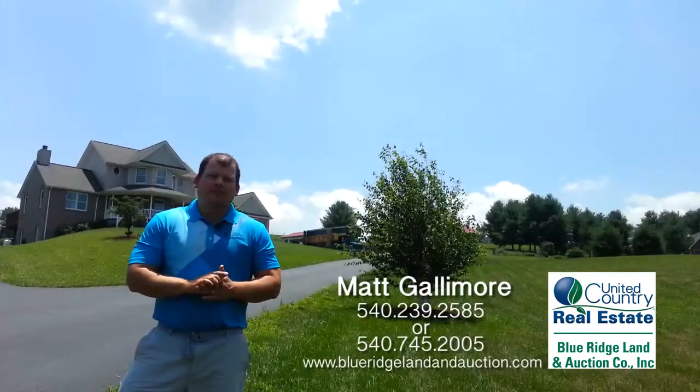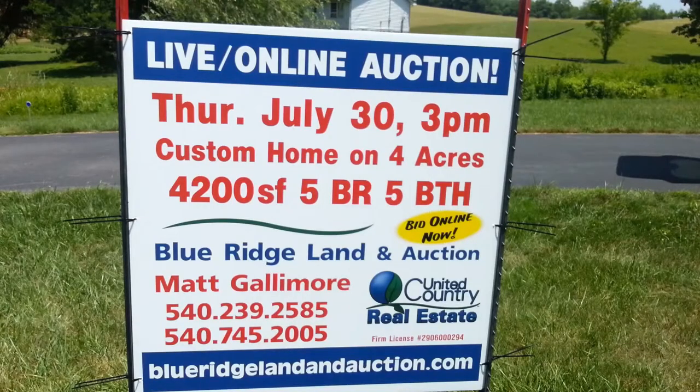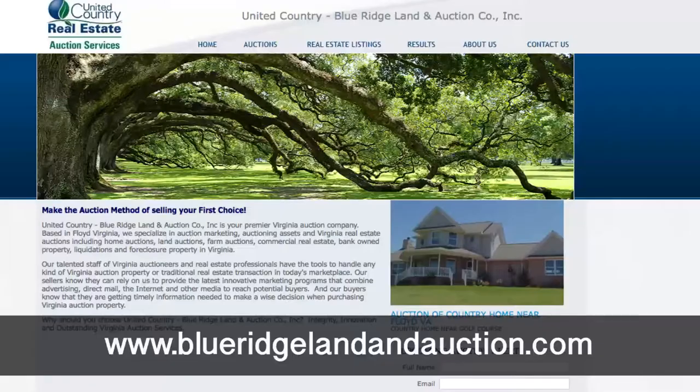The auction is going to be on July 30th. It's on a Thursday at 3 p.m. is when the live event's going to happen. But you can bid online now at www.blueridgelandandauction.com.